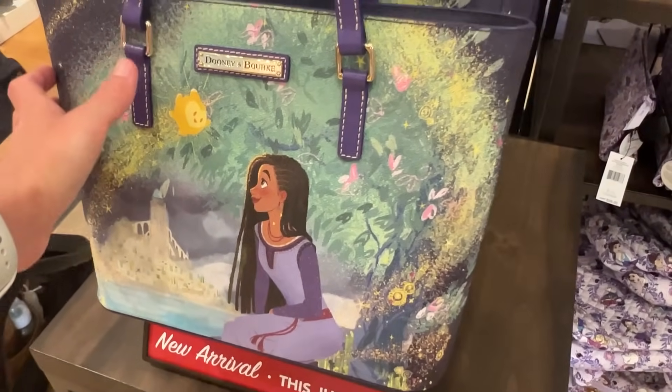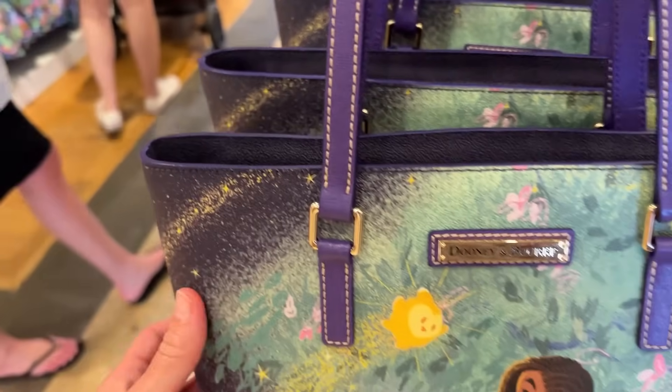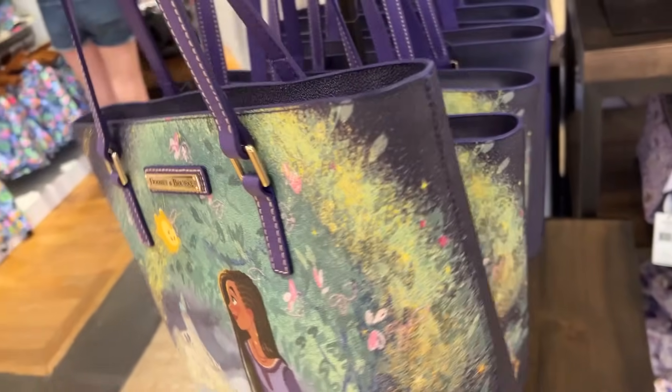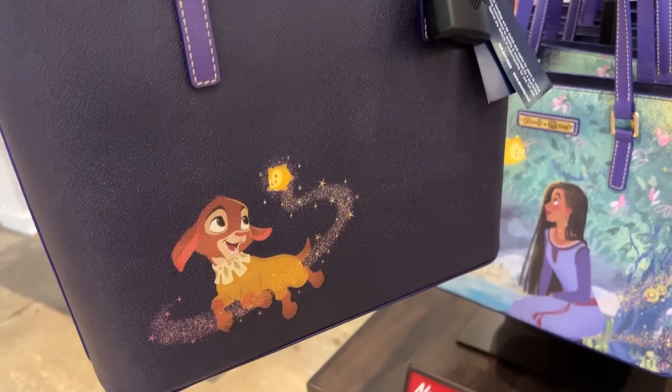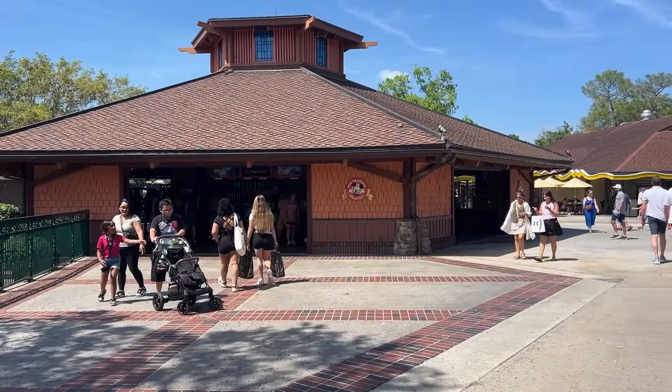We're in Trendy now and I spotted a new duty bag with a cute squishy little star detail. Let's find the price — $298 for the bag! The other side has Valentino on it. He's cute!